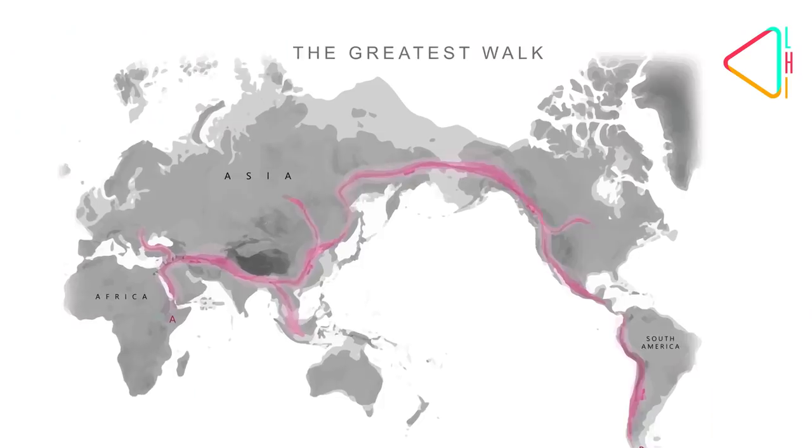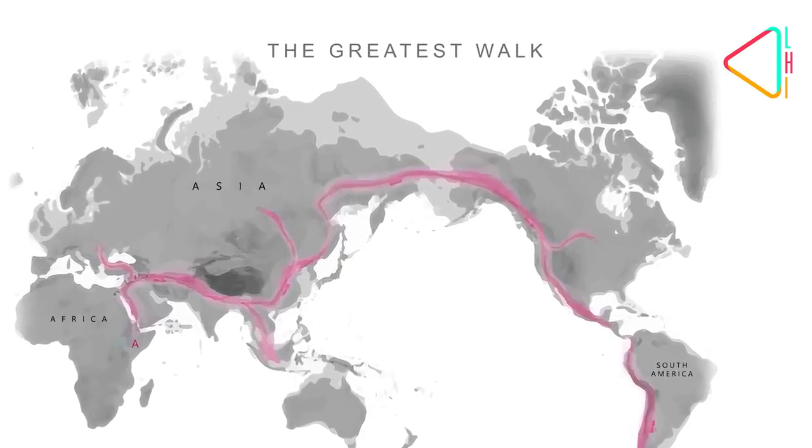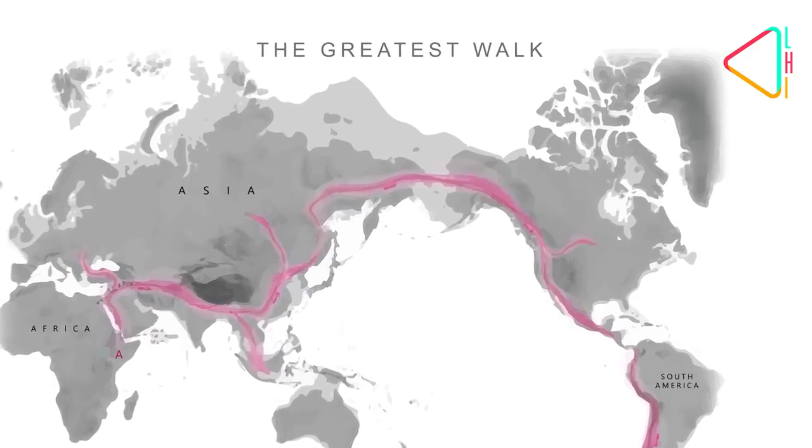One of the incredible things about this bathymetry mapping project is it's an international effort. Many nations have contributed and made this dataset available free of charge. You can download that dataset, and if you have mapping software you can load it in and symbolize it with certain colors. What I did is I took all the bathymetry elevations from sea level down to 100 meters below sea level and colored them light gray. That's how I symbolized how land looked 70,000 years ago on this greatest walk map.